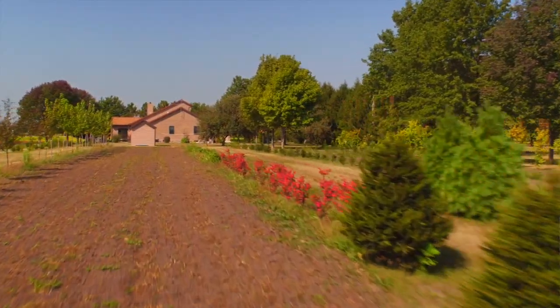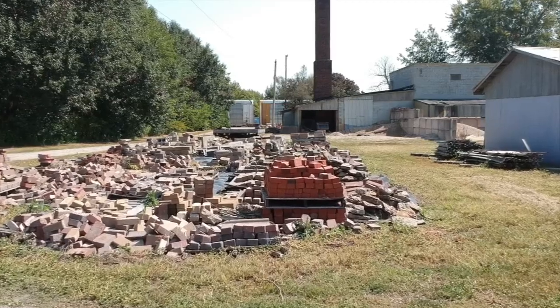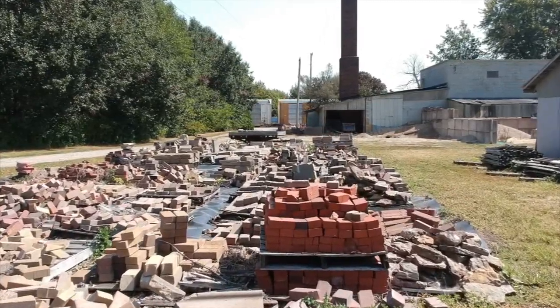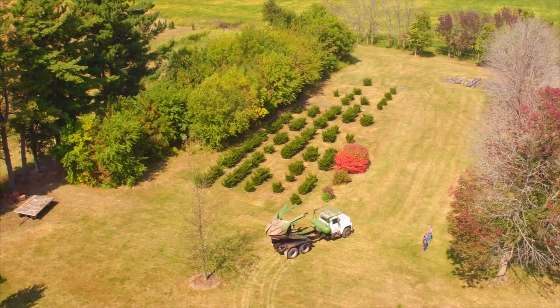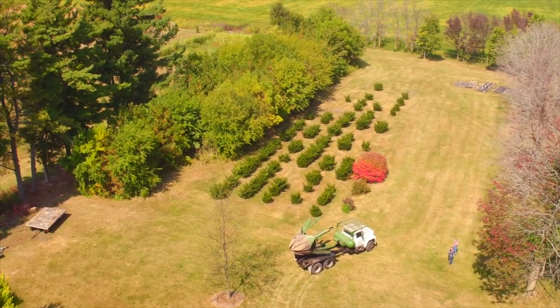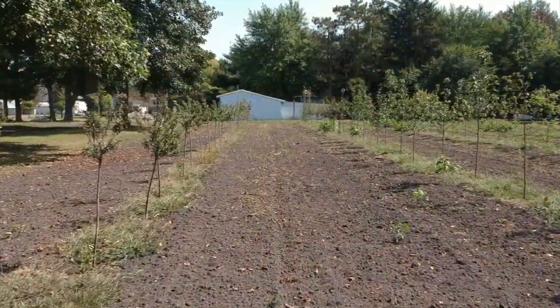We've got about everything here that a person needs to run a nursery and landscape — about everything in the world. From odd things like undercutters and skid loaders and tree diggers. Of course we've got four mechanical diggers and all the accessories that go with it.